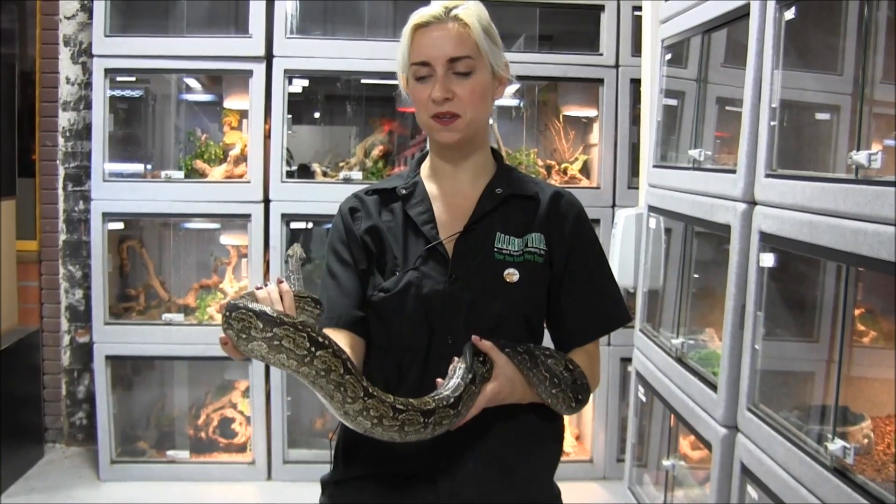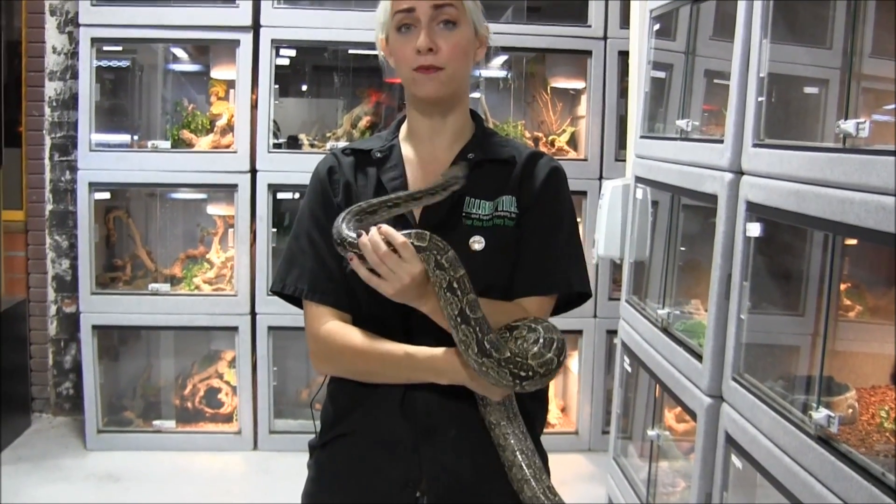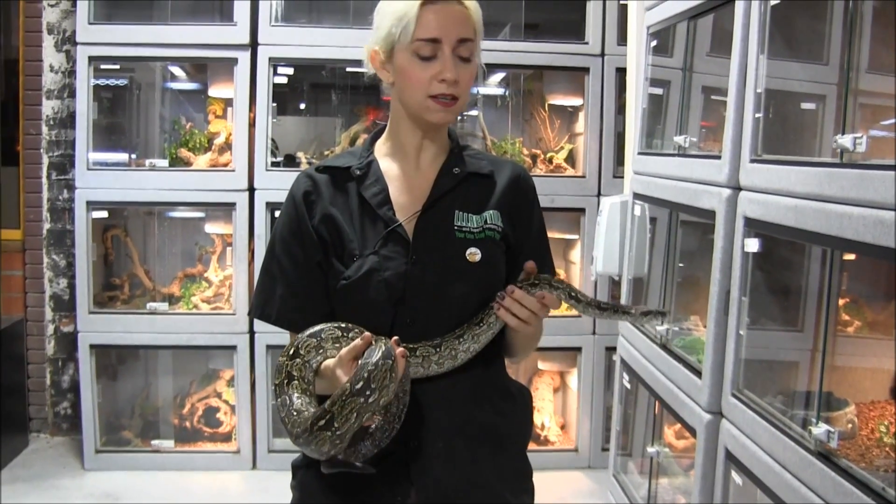Here in my hands is our large male Argentine boa. This is a type of boa constrictor — specifically a subspecies called boa constrictor occidentalis.